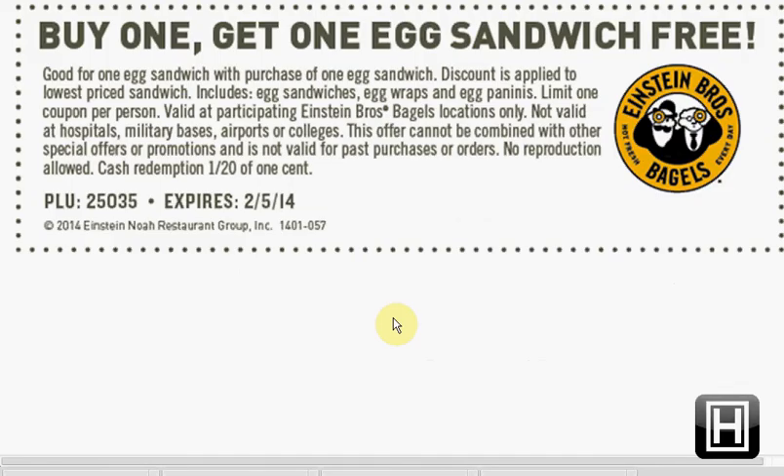Now through February 5th, you can buy one get one free egg sandwich at Einstein Brothers Bagels with this coupon. You'll probably need that number shown on screen.